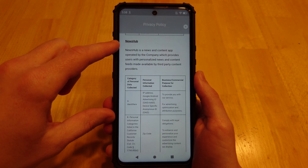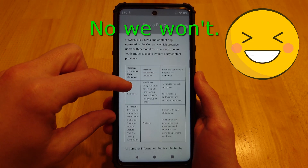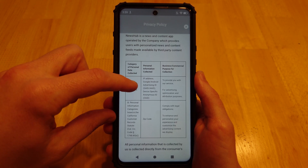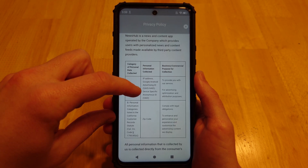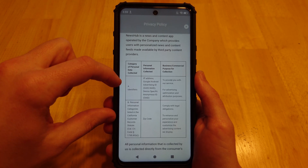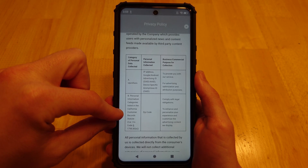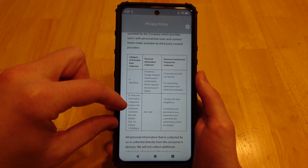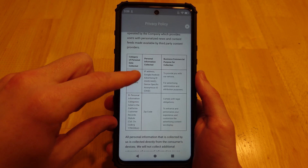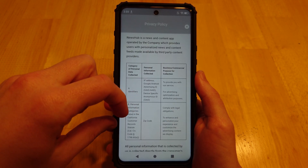News Hub is another app we'll come back to. Let's see what information it collects. Identifiers: IP address, Google Advertiser ID, and a device-specific anonymous ID — well, at least there's something anonymous about it, though I'm skeptical. Under personal information categories listed in the California Customer Record Statute: zip code. So this News Hub will grab your zip code without you really telling it — it just takes it.